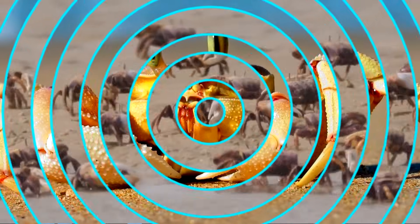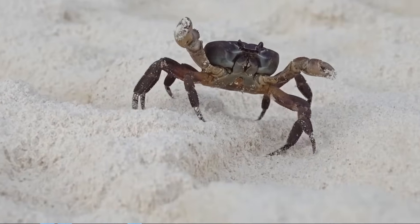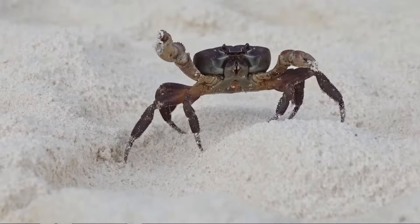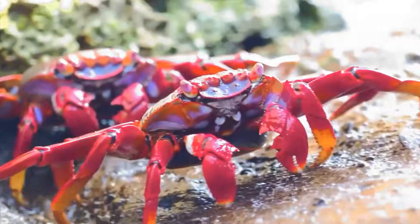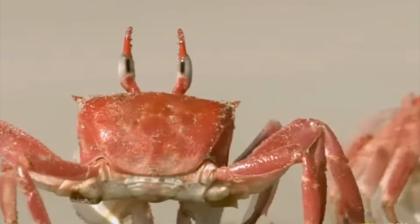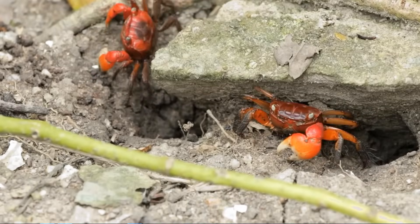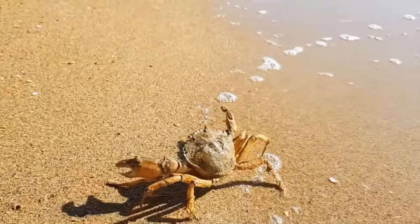Crabs can regenerate lost claws, and they have eyes on stalks to keep watch for danger. Some scuttle across beaches, while others live among seaweed or rocky crevices. Their varied diets help keep marine environments clean, making them important contributors to the ocean ecosystem. Some crabs can camouflage themselves, blending into their underwater surroundings.